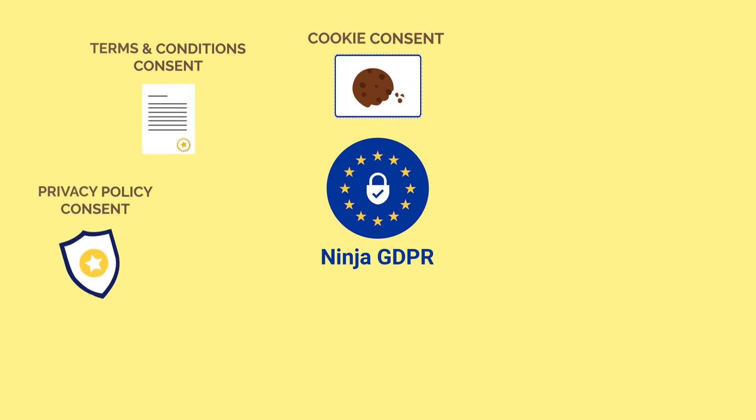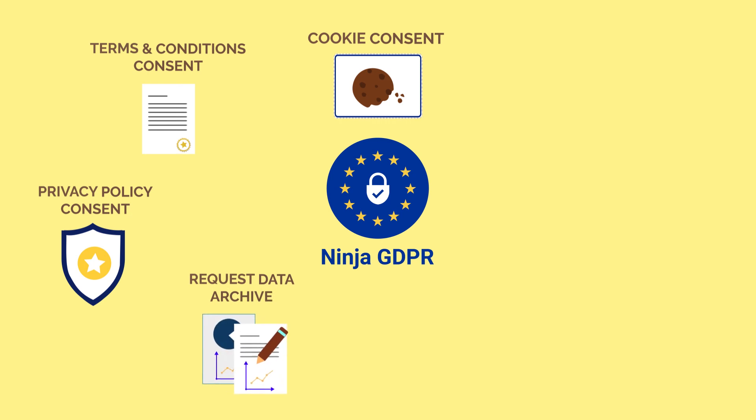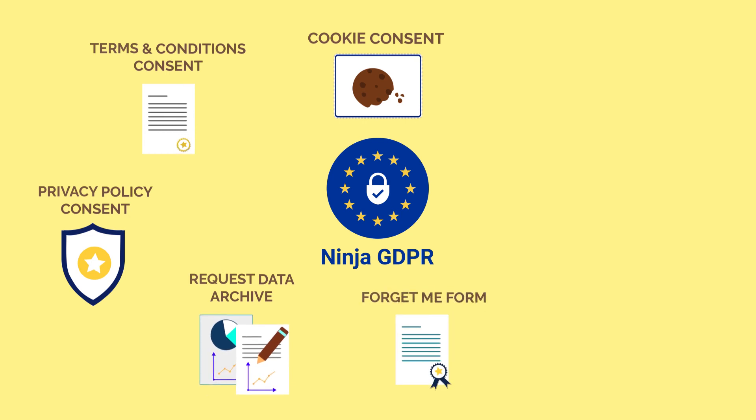Privacy Policy Consent takes users automatically to your Privacy Policy page and gets their consent. Request Data Archive collects data as a request and automatically informs the admin.